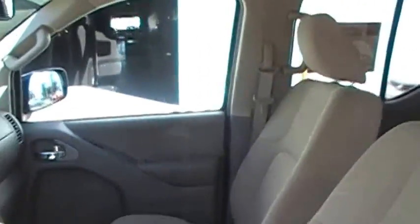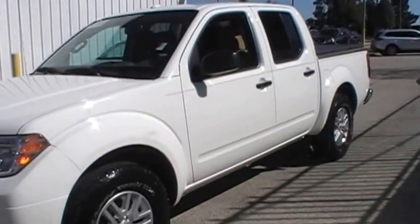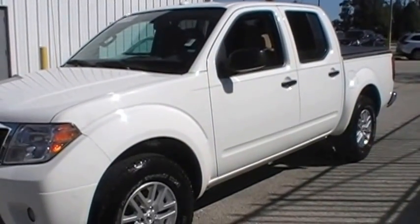Take a look at the inside there. Really nice inside and out. Again, 2016 Frontier Crew Cab SV, only 15,000 miles and it's only $22,988, only at Nissan in Melbourne. I'll see you here.